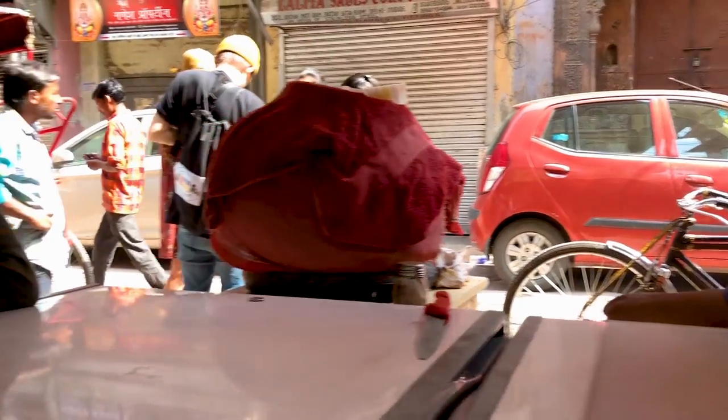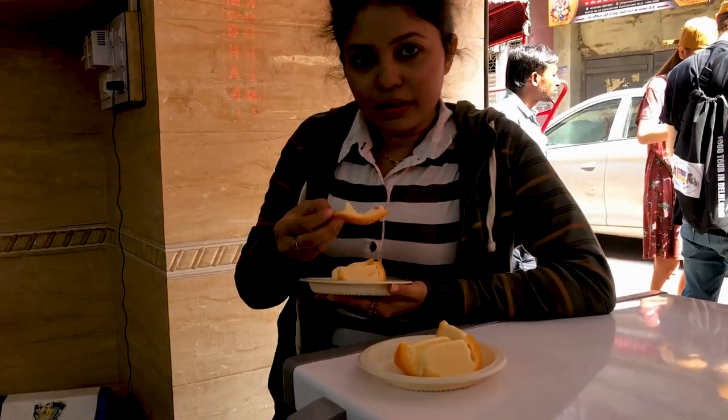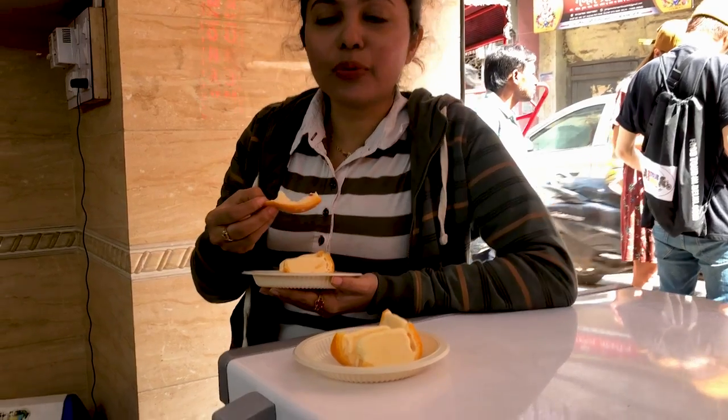There are multiple flavors like mango, apple, orange, and pomegranate. The recommendation was that the mango is going to be sour, so we went for orange — or you can go for pomegranate.